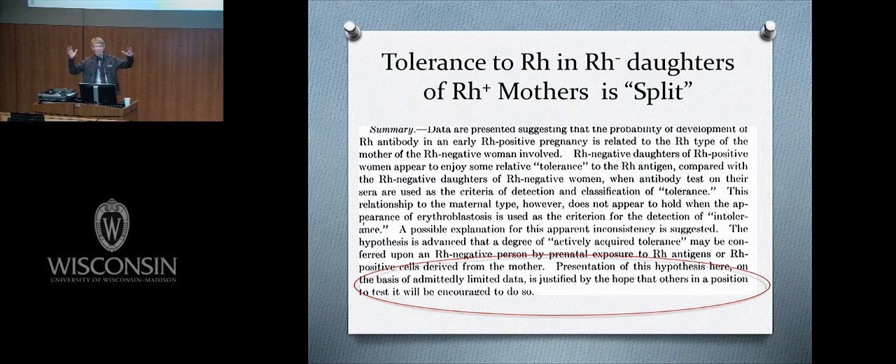The data presented suggested that the probability of developing RH antibody in an early RH-positive pregnancy is related to the RH type of the mother of the RH-negative woman involved. RH-negative daughters of RH-positive women appear to enjoy relative tolerance to the RH antigen compared to RH-negative daughters of RH-negative women. Remember, this was before people even knew about T-cells — all they had was serology.